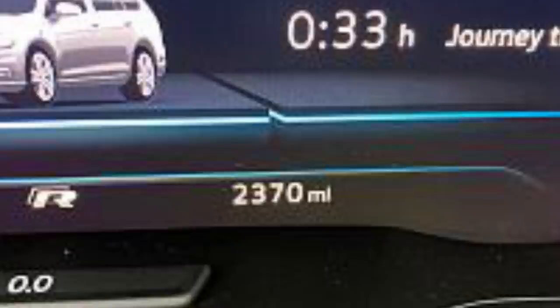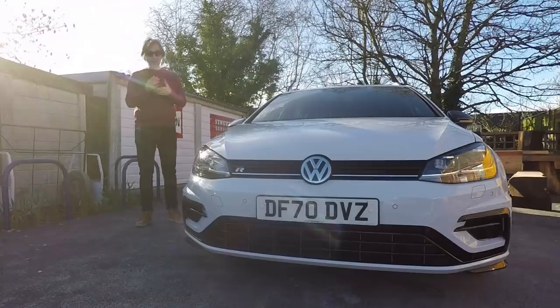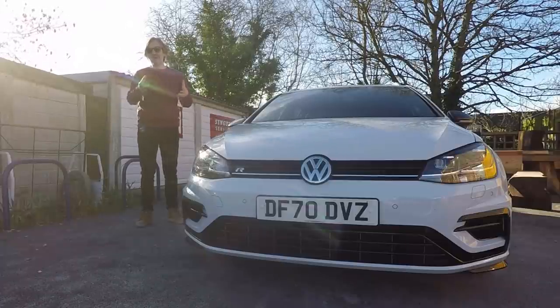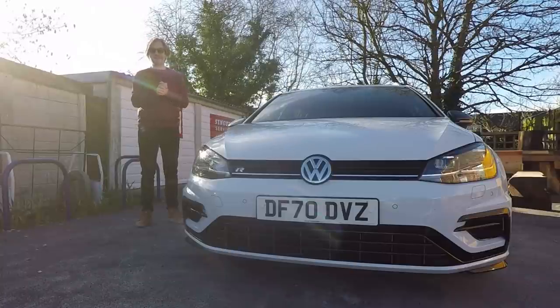I've done 2,400 miles in it now and I've got to know it really well, and I really like this car. In this video, I want to explain to you why I think the Mark 7.5 Golf R Estate is the best Mark 7.5 Golf you can buy. You're probably a bit surprised that I rate the Golf R Estate above every other 7.5 Golf, including my GTI TCR, but I do. Let me explain why.